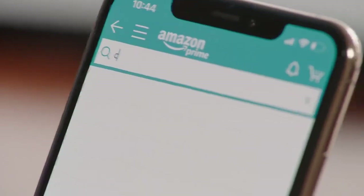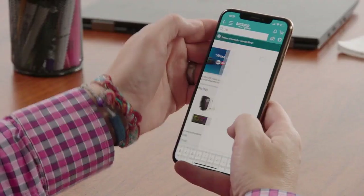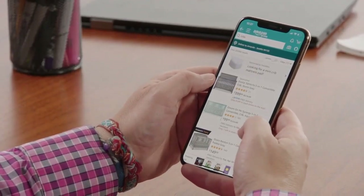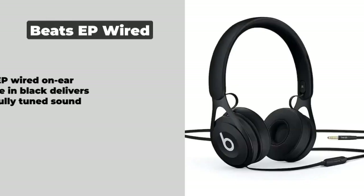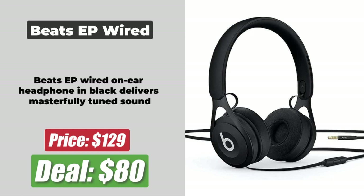Now that we have got into the flow for these awesome deals, let's move a little faster. We now have the best Prime Day headphone deals of 2022. At number 1 is the Beats EP Wired On-Ear Headphones, discounted by $45 and now priced at $80.